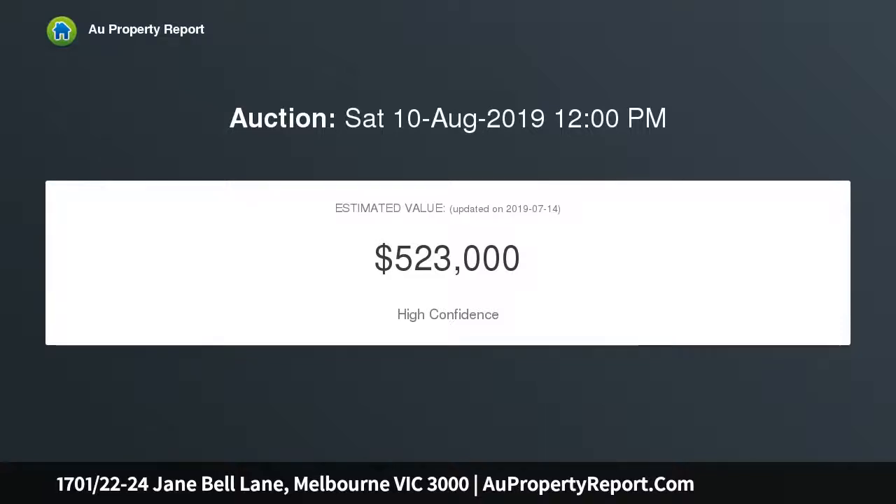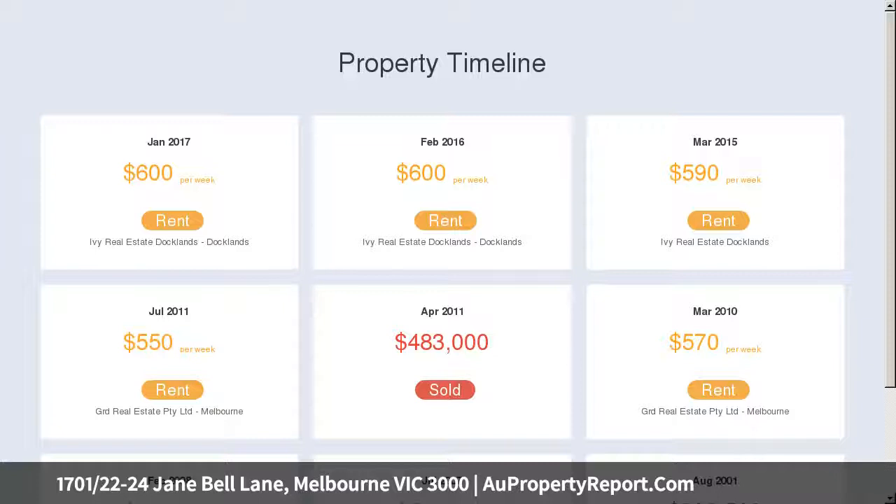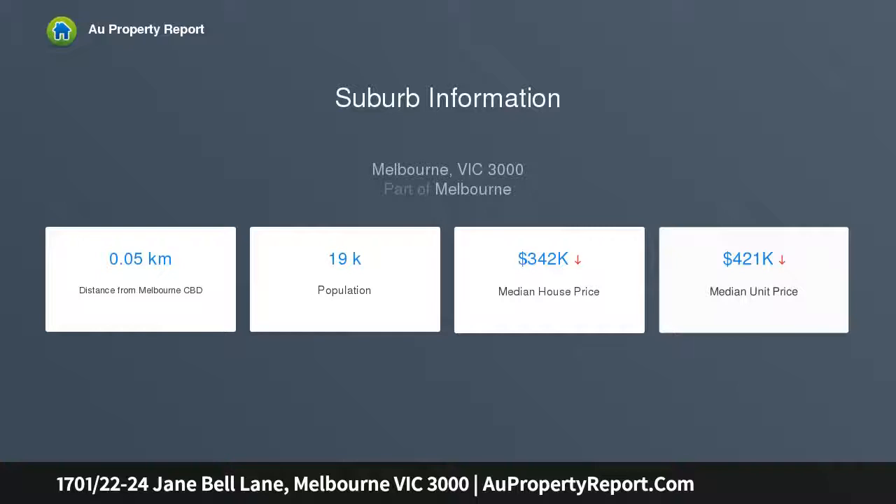Moments from Carlton Gardens, Melbourne Central Rail and Retail, four levels of Queen Victoria Square shopping, and the University Precinct — you could not wish for a better CBD address.